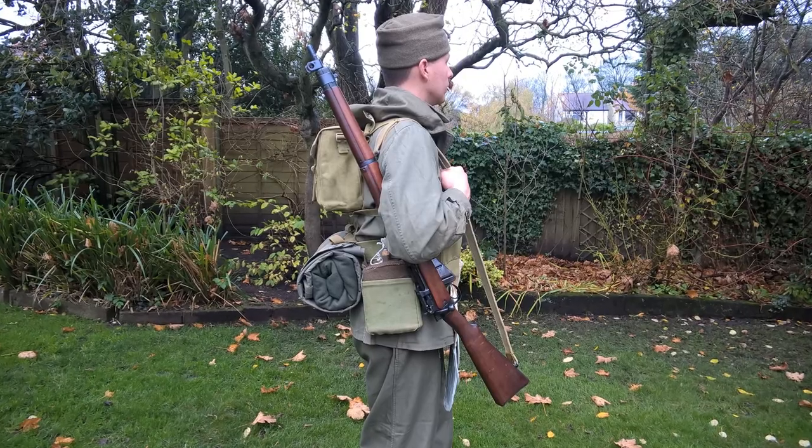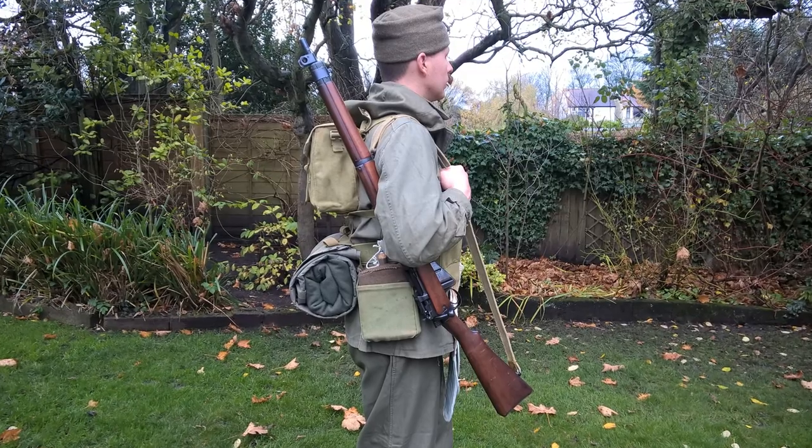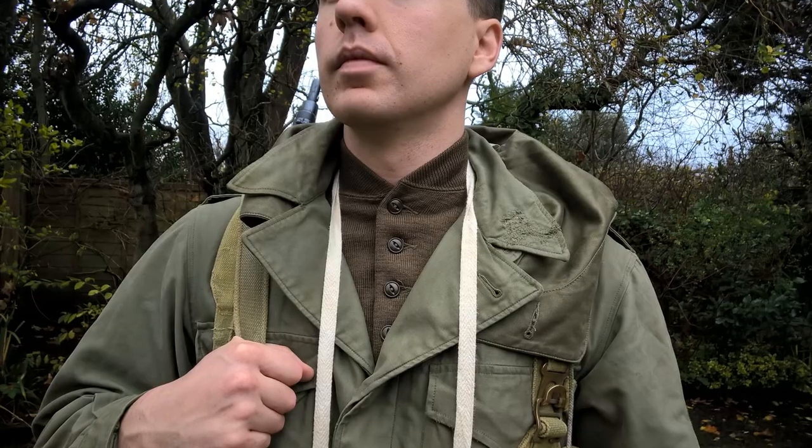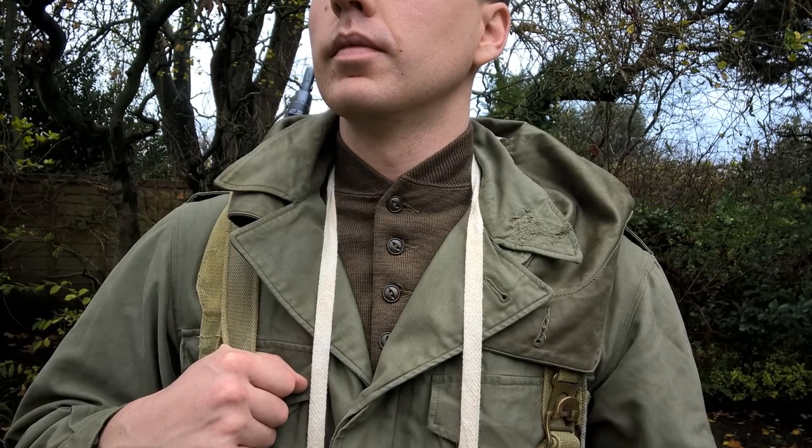The weapon carried is of course the Rifle Number Four, the standard rifle of the British Army at this time period. Looking at the uniform, we'll start at the top as we normally do. We have here the ubiquitous cap comforter, which has been rolled and folded to be worn as a hat in this instance.